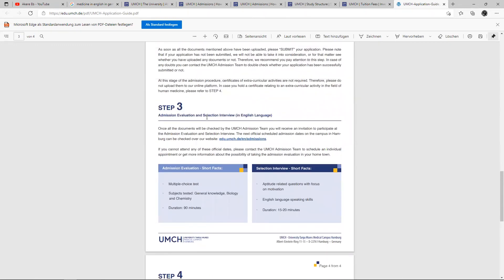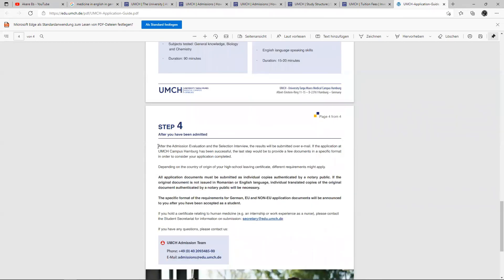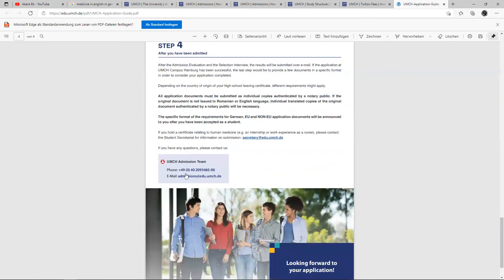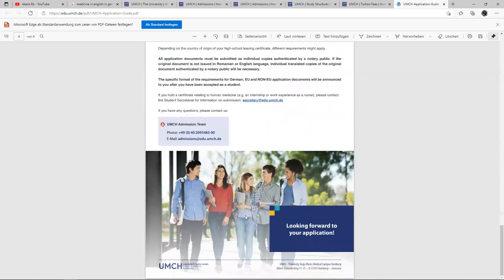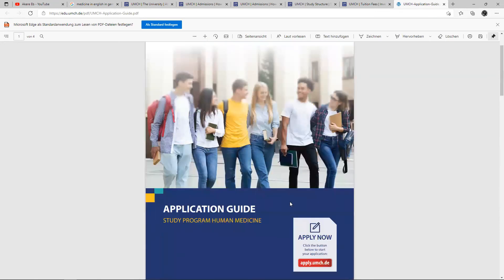Step three: admission evaluation and selection interview, which is conducted in English. After you have been admitted, there are further steps to follow — it will take some time to read through all of this. If you have any questions, you can always contact them by phone or reach them by email. Also importantly, you apply to them directly — you don't really have to go through uni-assist to apply to them.